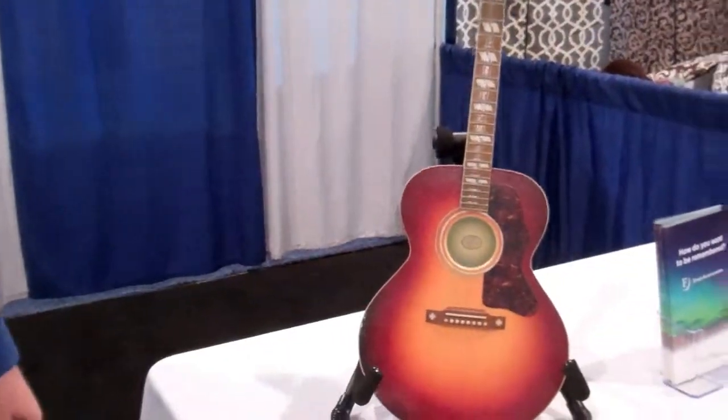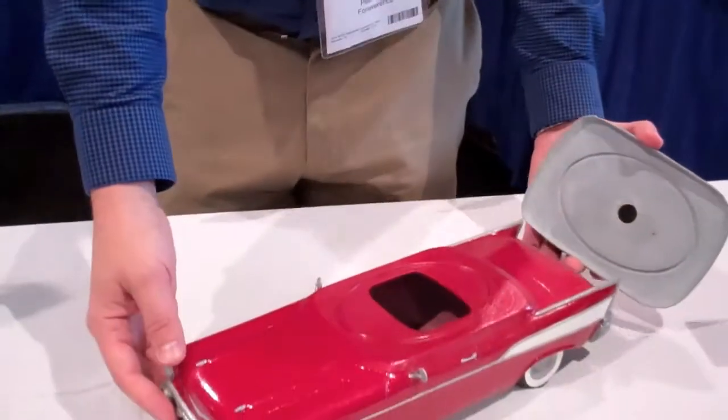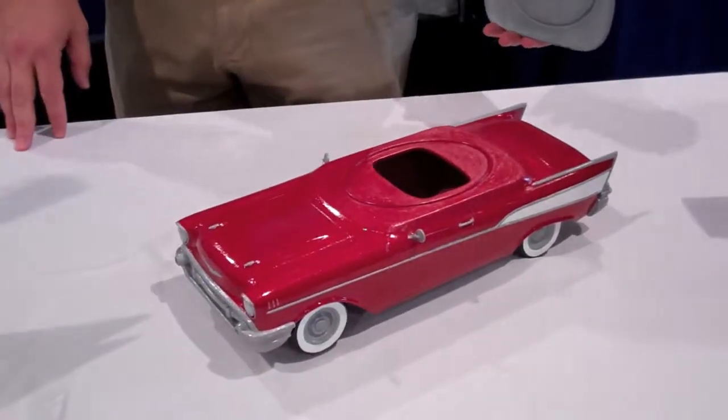We can accommodate requests for full volume, or we can just create something that has partial volume in case the client is looking to have some of their ashes scattered, buried, or split up. This particular piece was a keepsake piece that the family wanted.